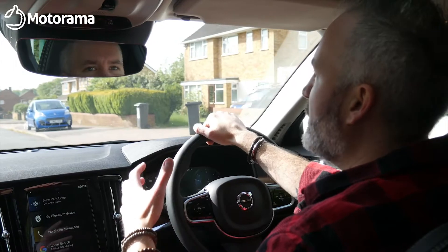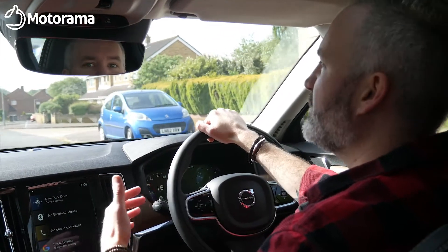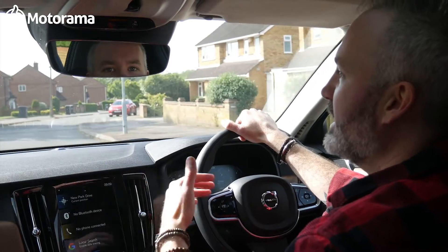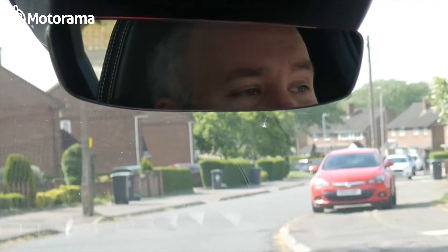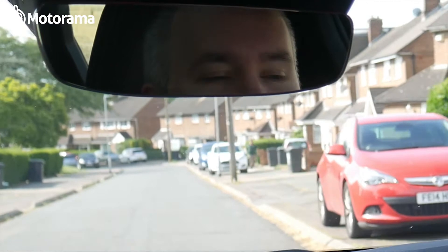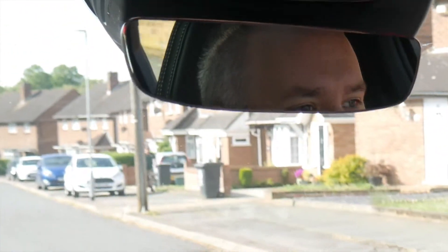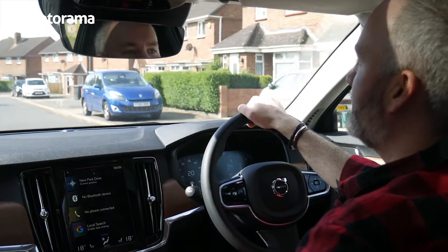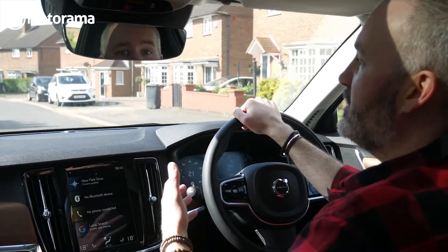It's clear that when Volvo were designing the S90, luxury was at the top of the list. They want people to feel like they're inside a luxury executive yacht. And to be quite honest, all the features inside the front here are just the sort of things that you would find in an executive liner — walnut dash, lovely great big digital screens. It's just luxurious.